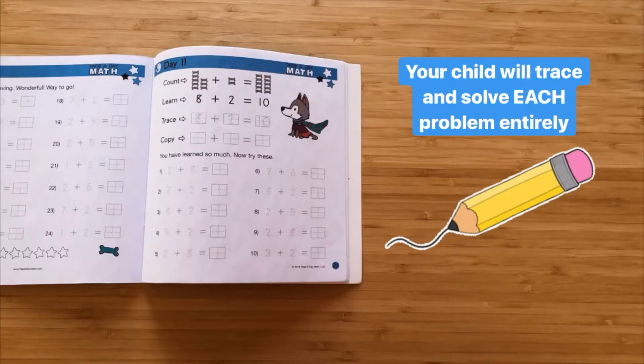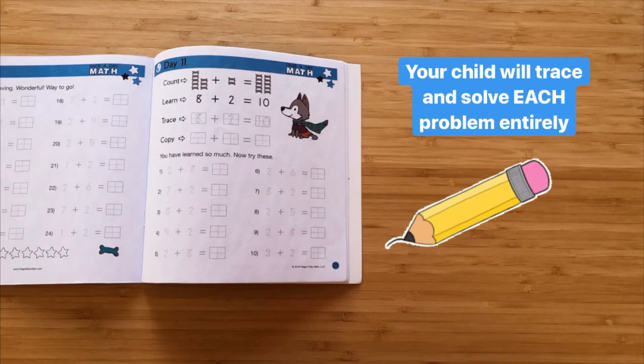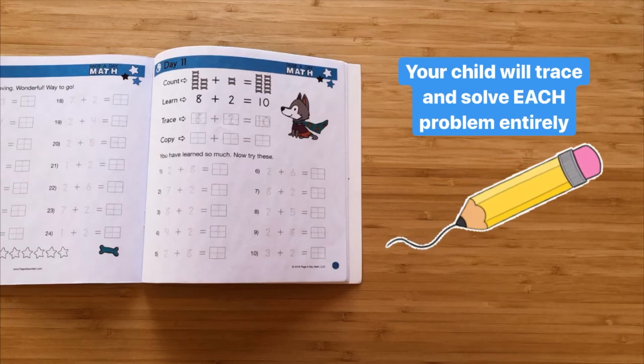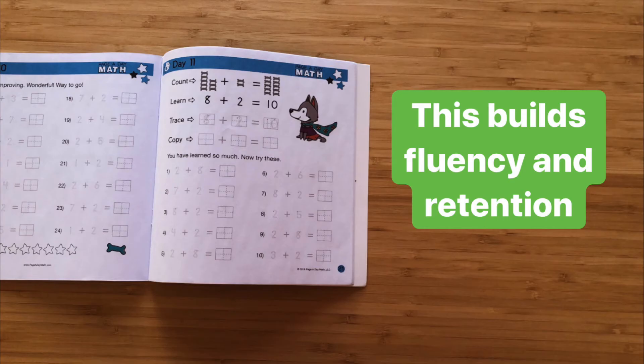All Page A Day Math products place an equal emphasis on math and handwriting. Children are always prompted to first trace and then solve each problem. This builds crucial fluency and retention.